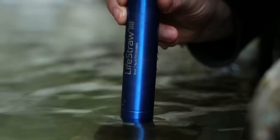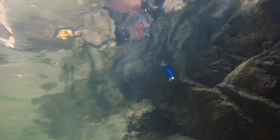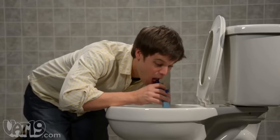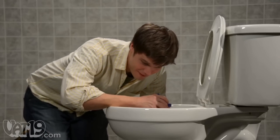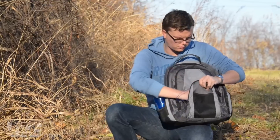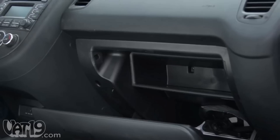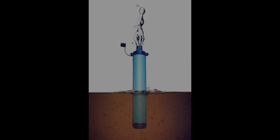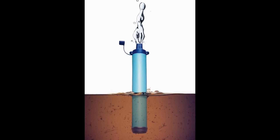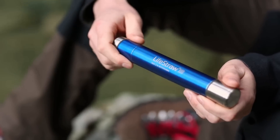LifeStraw can literally filter almost any sort of water. And for the record, you can even filter and drink your own pee. Travelling is made easy with this amazing portable personal water filter. The size of LifeStraw is 9 inches, which can fit into any bag. So guys, would you like to drink your own pee using this LifeStraw? Let us know your thoughts in the comment section below.